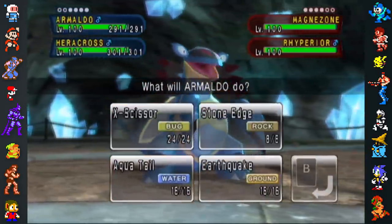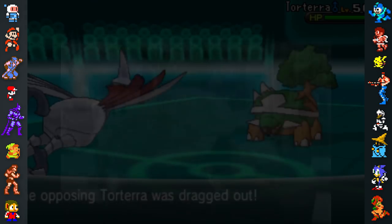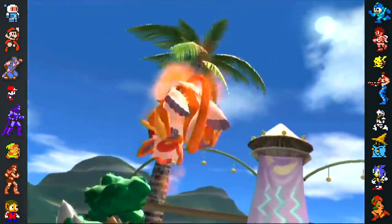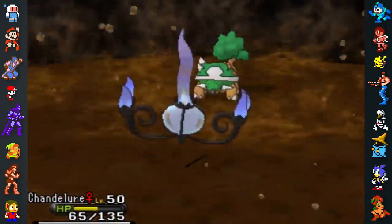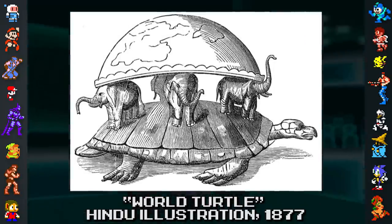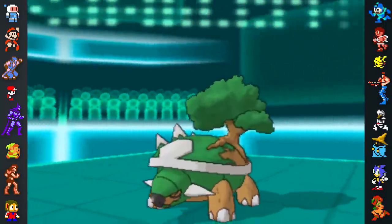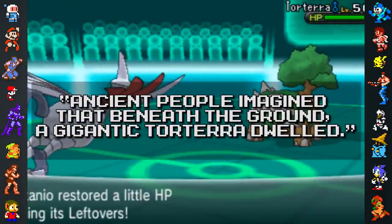Some Pokemon are based on more recent fossils. Torterra is based on Meiolania turtles, which only went extinct about 2,000 years ago, possibly due to human settlement. Meiolania turtles were the same size as Torterra — about 2 meters long — and their horns made it impossible to withdraw their heads into their shells. Like most Pokemon, Torterra actually draws inspiration from more than one source — in this case, the World Turtle from Chinese, Hindu, and Native American mythologies. The World Turtle is believed to carry the whole world on its back, which explains Torterra's half-ground type, and why the Pokedex says ancient people imagined that beneath the ground a gigantic Torterra dwelled.